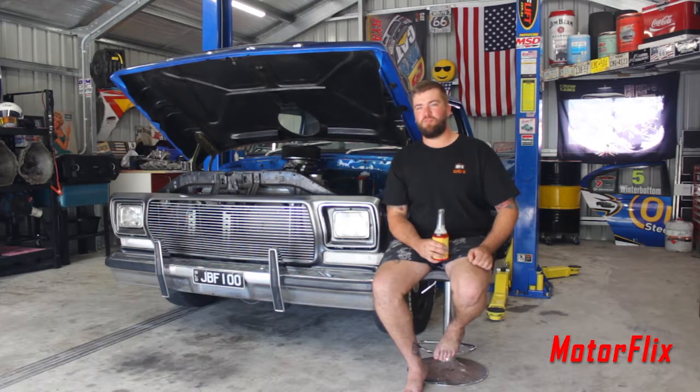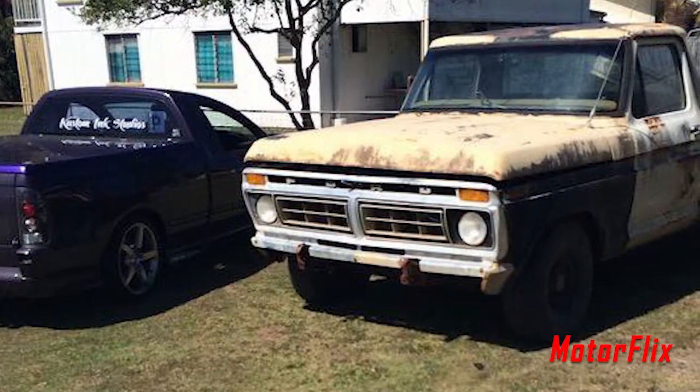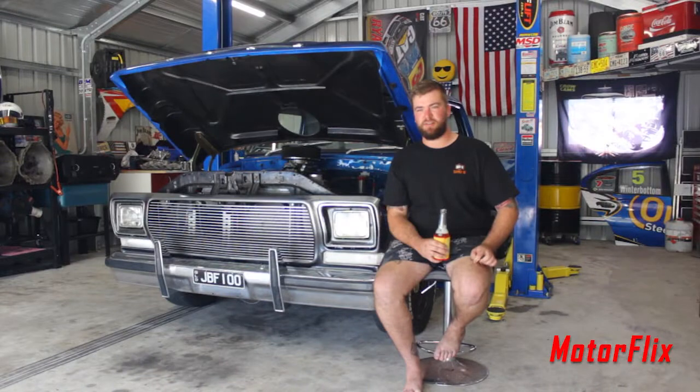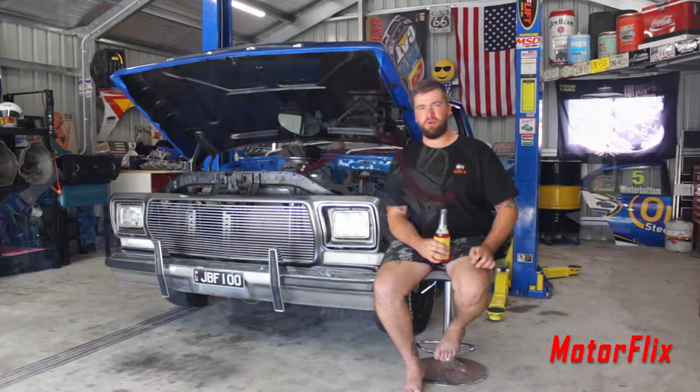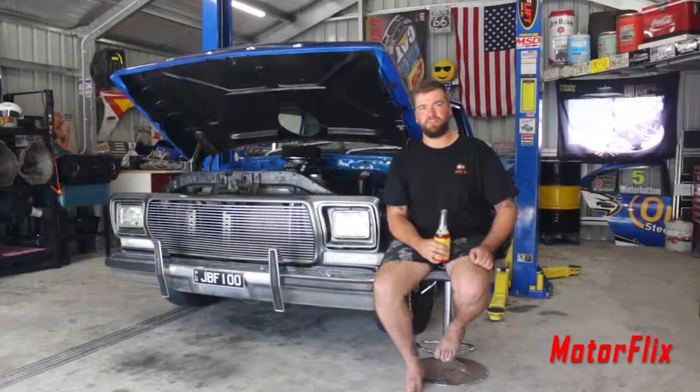The history of the car: I bought it from a local guy in Plainlands, got it back to mum and dad's, pulled it all apart — full nut-and-bolt resto. Driveline, paint, interior, everything got done.